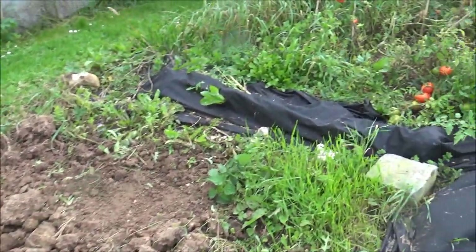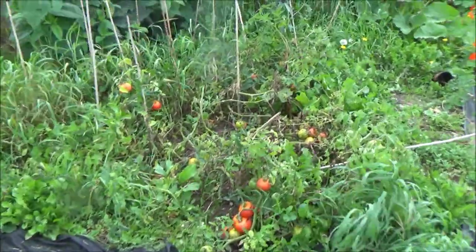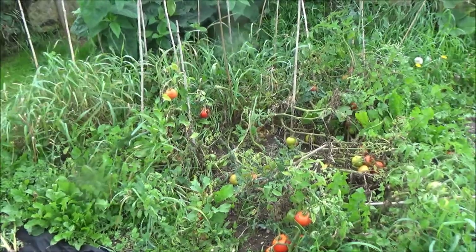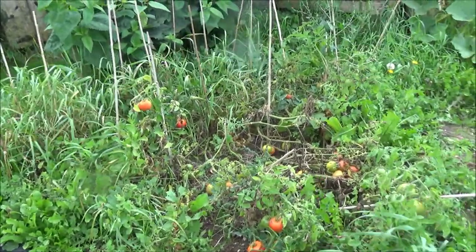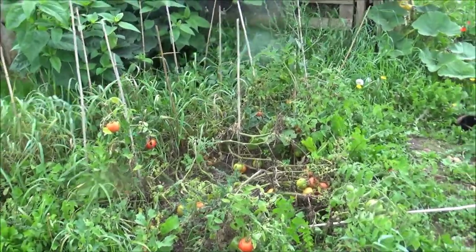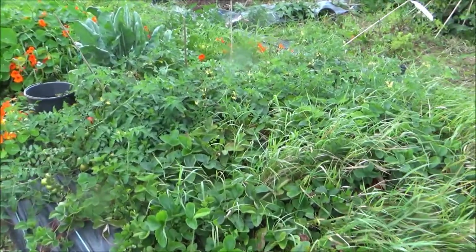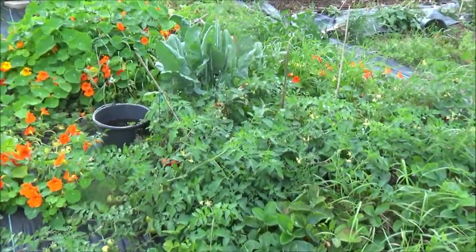These are the Crimson Crush I was talking about. As you can see they've been blown over in the wind and they're also looking a bit tired — I'll probably be ripping them out in the next couple of weeks. I've got a few harvests to do once I finish recording. I just thought I'd do a bit of recording before the wind comes in.